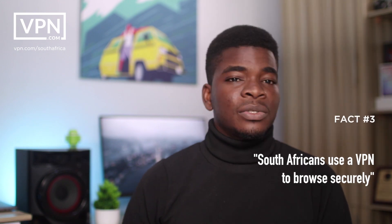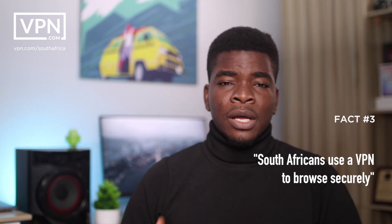A VPN also lets you access restricted websites. Accessing certain services or websites can be blocked, especially if you're using free internet. Speaking of free VPNs, you have to be careful which one you're actually connecting to — sometimes they get your data and sell it, or advertise to you. So you have to monitor what is being exchanged.